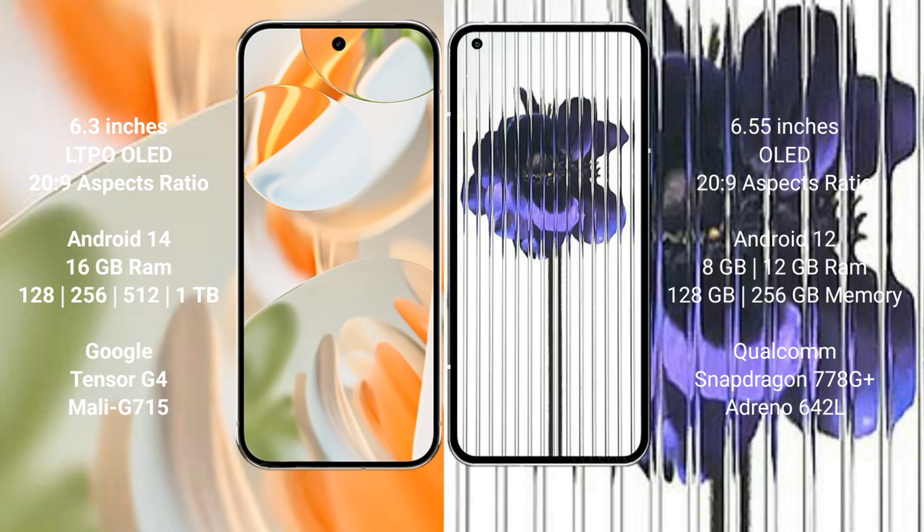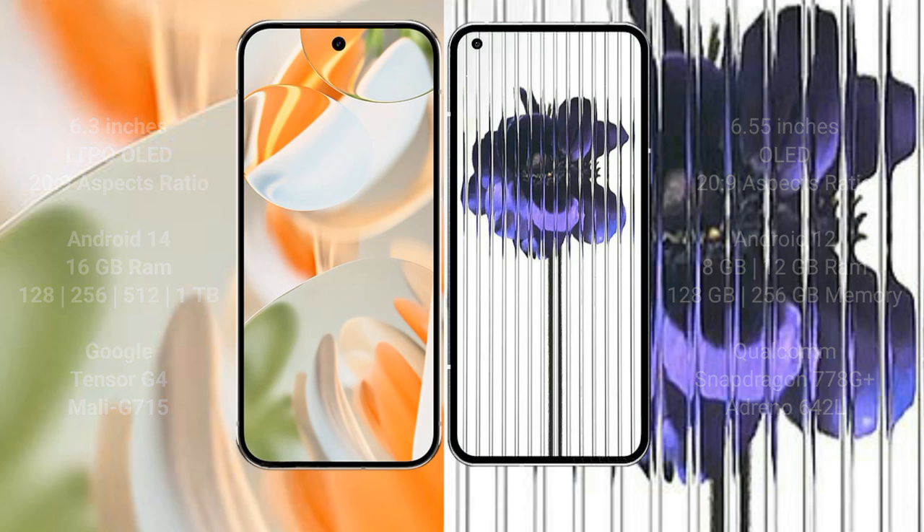The Google Pixel 9 Pro is powered by the Tensor G4 processor. The Nothing Phone 1 comes with 8GB or 12GB RAM, 128GB or 256GB internal storage, and is powered by the Snapdragon 778G Plus processor.